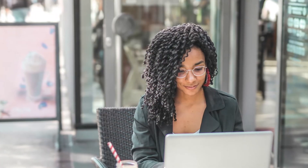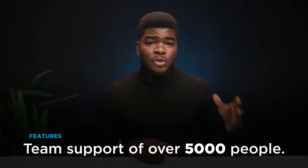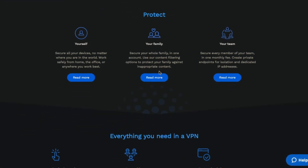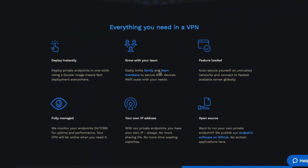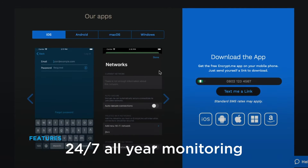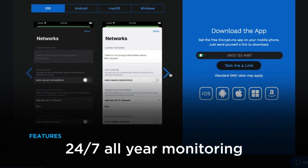The third VPN I'll be talking about is Encrypt.me. This VPN works for you as an individual, for your family, and it can even support teams of over 5,000 people. They have over 130 servers in 31 countries, and you can try it free for 14 days with no credit card. Encrypt.me makes the list at number 3 with 24-hour, 7-days-a-year monitoring. It's a very good VPN.